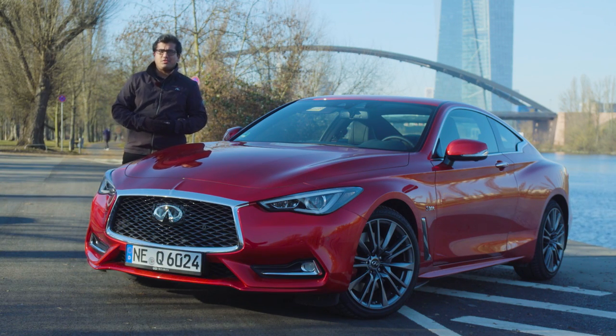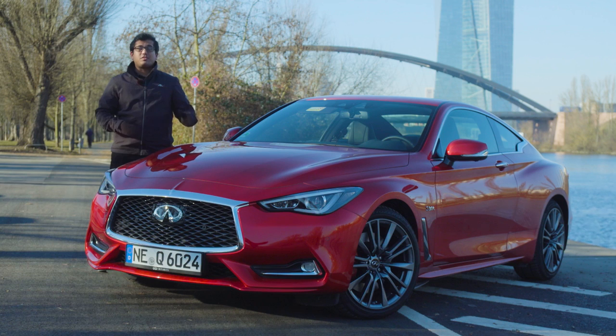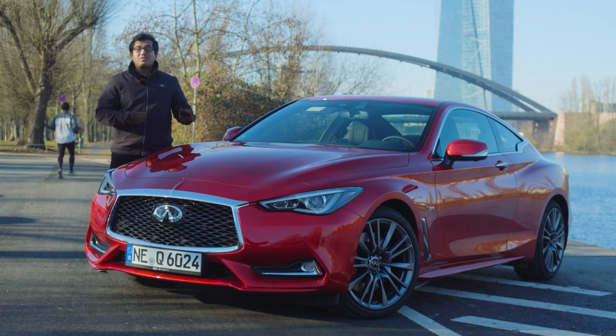Hello and welcome to another episode of AutoGefuel with me, AJ. Infiniti has had a very successful 2016 — they have almost doubled their sales as well as had an expansion in their dealer network. They hope to capitalize on that success by introducing the 2017 Q60.